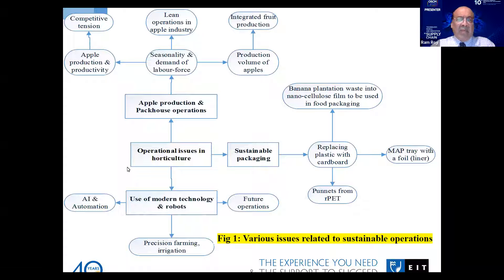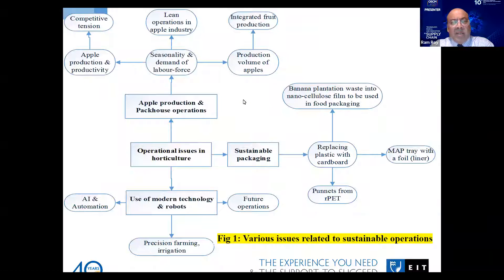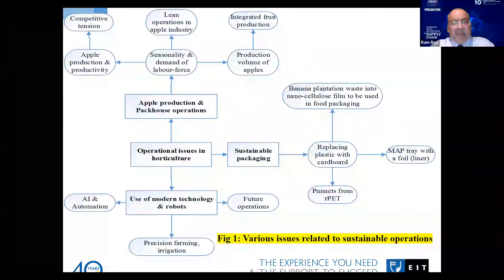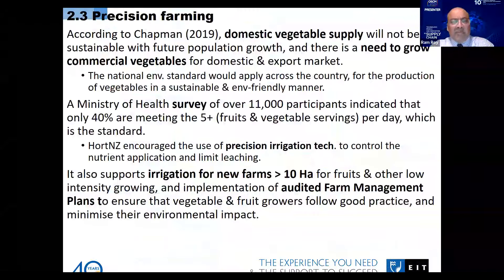Regarding the demand of labor force, many growers are inclined to go for automation or robotics in their fruit picking activities. Labor seasonality means there is high demand only for a few months, and workers are basically hired from many nearby Pacific countries. However, they can't be in New Zealand all the time — they come on a visa called RSE, the Recognised Seasonal Employment scheme, and they can remain here only for three months. This creates operational challenges.